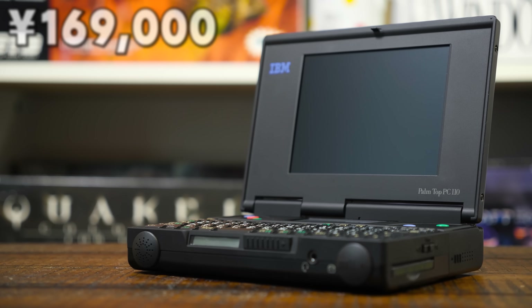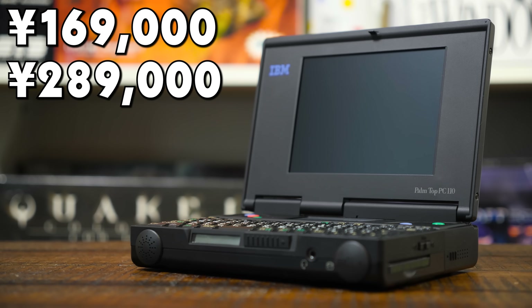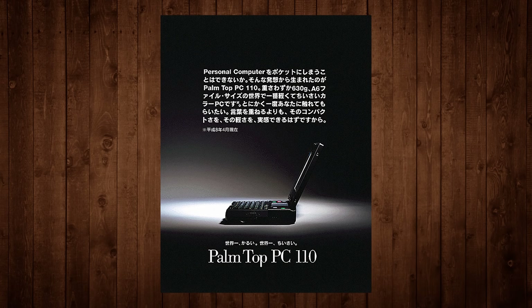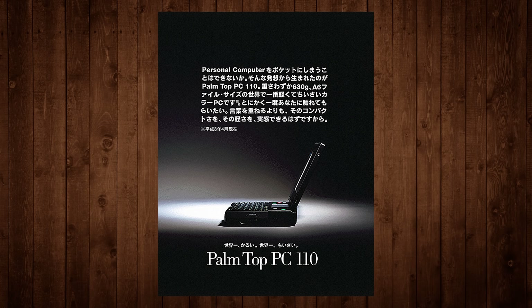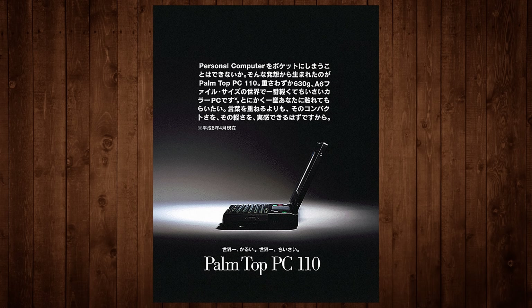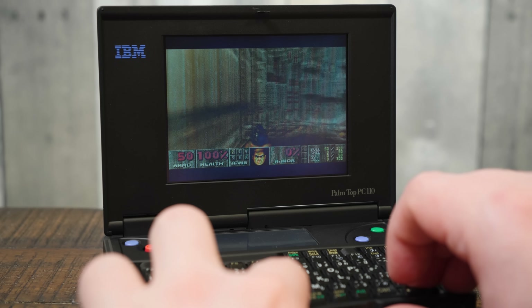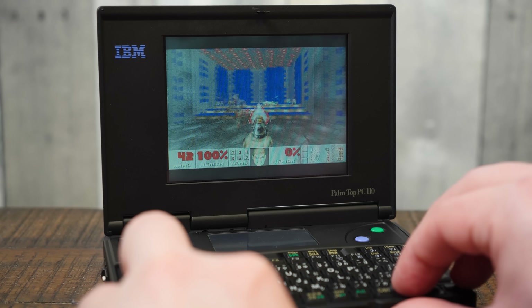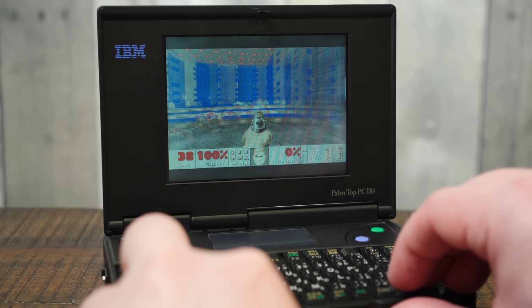It sold for between 169,000 and 289,000 yen, depending on the memory configuration and operating system, with PC-DOS 7.0, Windows 3.1, and OS/2 Warp 3 all available from the factory. And although it's smaller than a VHS tape, the PC110 runs Doom natively with full-color VGA graphics and Sound Blaster sound admirably well.